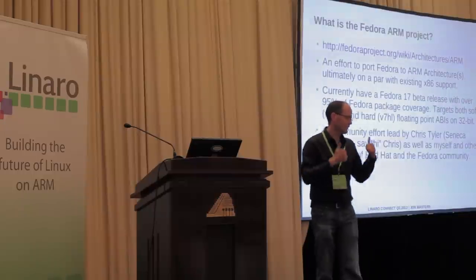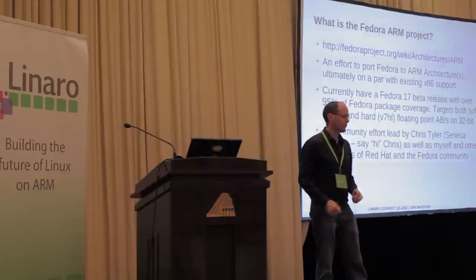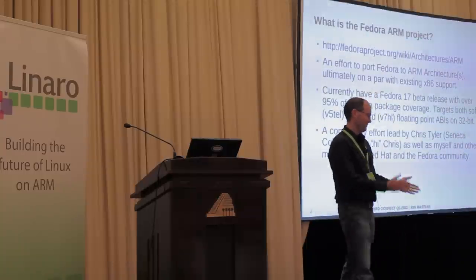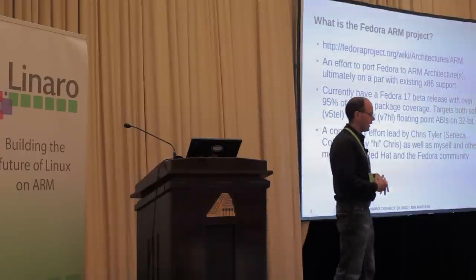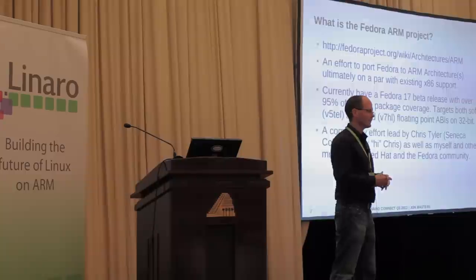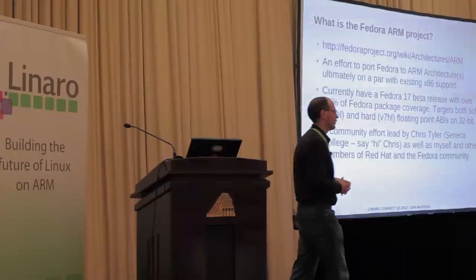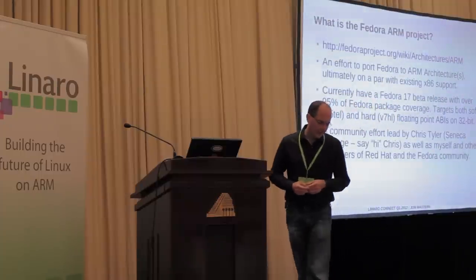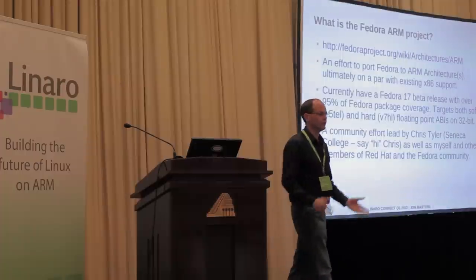The project itself is a community effort led by folks like myself, but also by folks like Chris Tyler, who is at Seneca College in Toronto. These guys had the foresight to start the Fedora ARM project in its current incarnation before those of us at Red Hat got involved. Now we're collaborating together on the project, quite successfully. You can come talk to us, go on to Freenode IRC at pound Fedora-ARM, or go to the URL on the page — just Google for Fedora ARM.